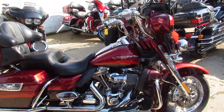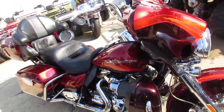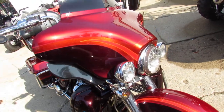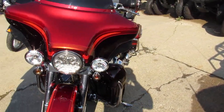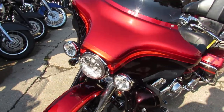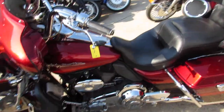2009 CVO Screaming Eagle, under $11,000. Beautiful, clean 2009 Screaming Eagle with a 110 cubic inch motor. Don't let the miles scare you on this one, guys — it runs clean, runs strong, and is a clean bike. There's chrome everywhere: chrome wheels, chrome front end, chrome switch houses.